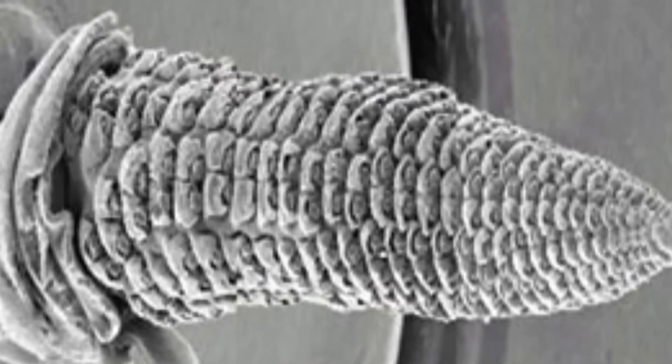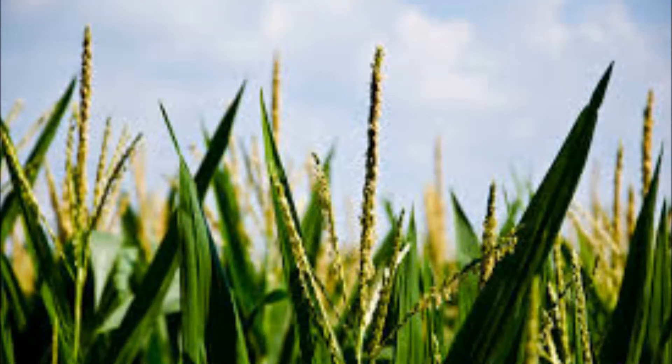Again, when the rain finally comes and how much we get and what the temperatures are after that will all determine how bad the effect may actually be.